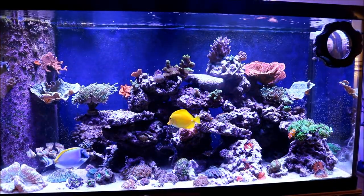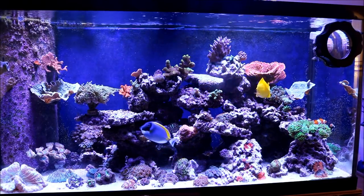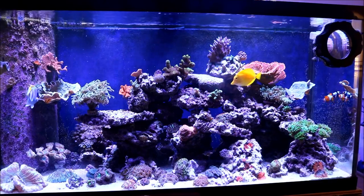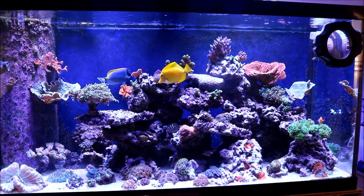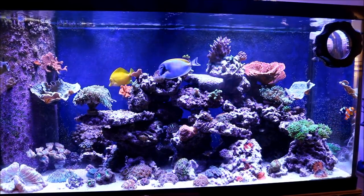Here we are in front of the tank, and basically the system itself is doing really well. All in all, everything is growing really, really well. There are some issues with the tank, but then again, what would it be? A reef tank without some issues is rare in this hobby.